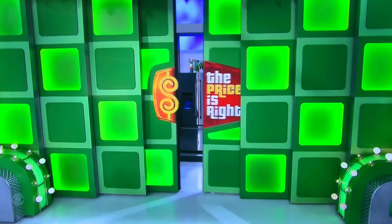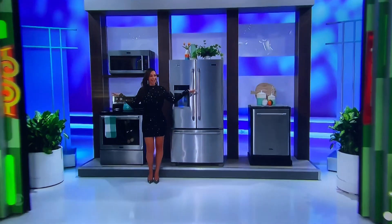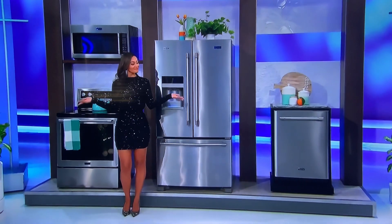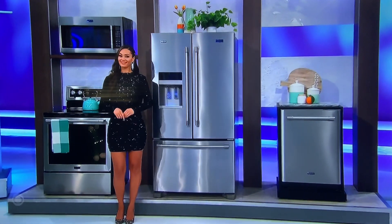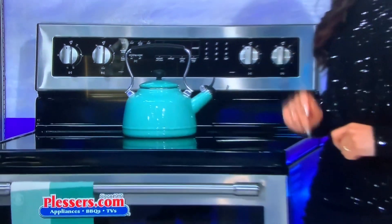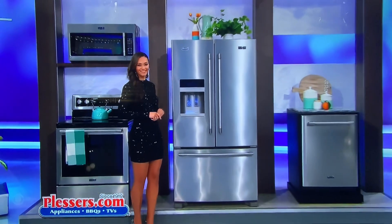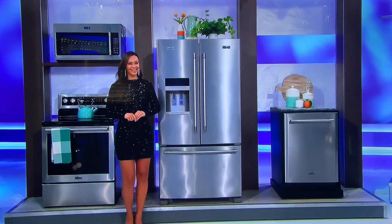We are going to beautify your home with a brand new kitchen! This state-of-the-art kitchen includes an over-the-range microwave, electric range with convection oven, a French door refrigerator, and a dishwasher. From Blessers, it's Lesser at Blessers!